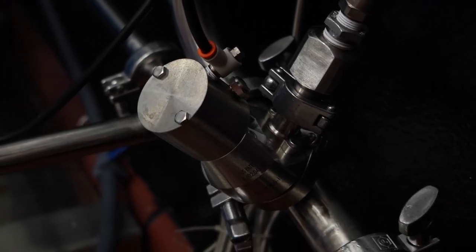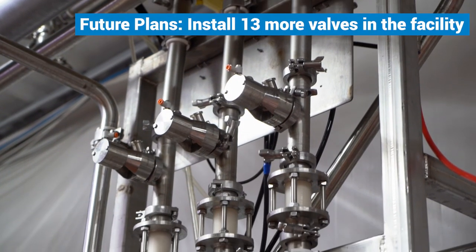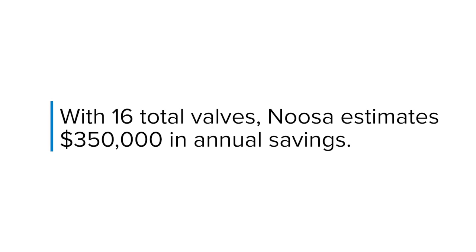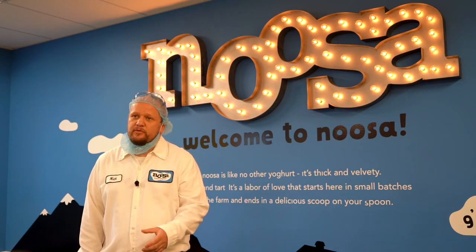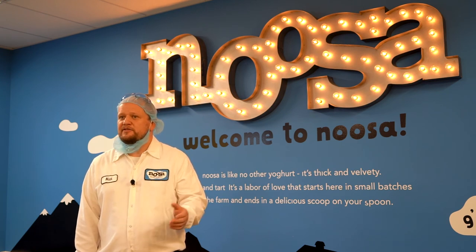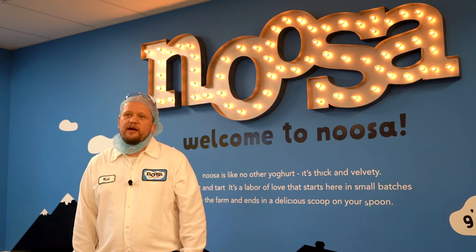Due to the large success of the initial three valves, Noosa has purchased 13 more units to install in their facility. With 16 total valves, they're estimating $350,000 in annual savings. It kind of creates a standard of how we do things — we no longer accept leaving products in line. Now moving forward, we know we need to recover that product.